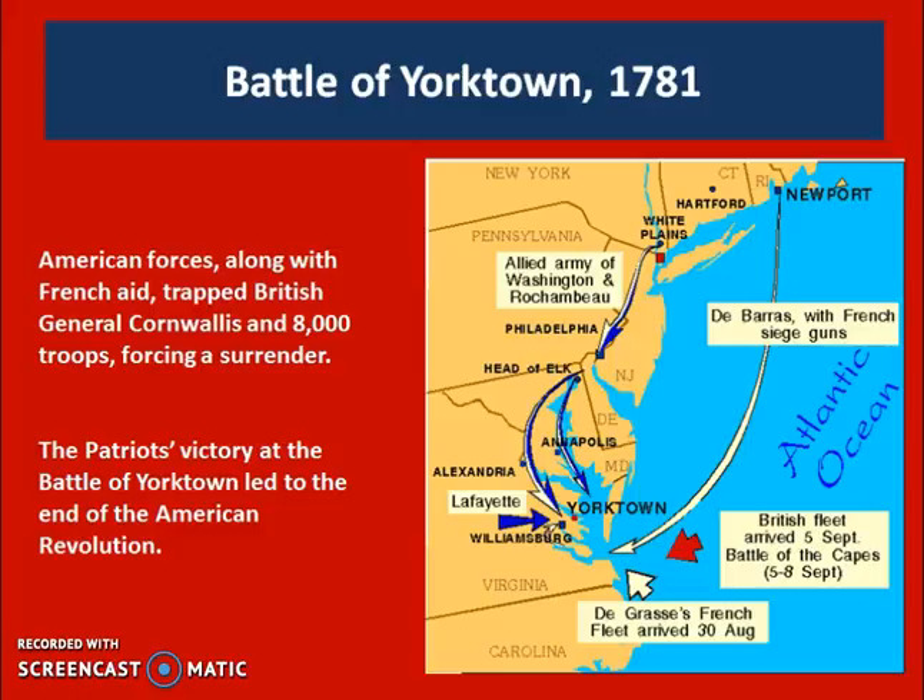Essentially, by 1783 Britain is tired of fighting. They can keep up the fight — they have more soldiers in reserve — but the British public is turning against it. After all these years, they still haven't won. You need to know that it's the Treaty of Paris 1783 that will end the Revolutionary War — please memorize that date. Essentially, both sides shake hands and walk away. There's no exchange of territory. Britain will promise to leave their forts on the western frontier. The colonists will promise not to persecute loyalists and pay back their debts. And that is the end of the war.